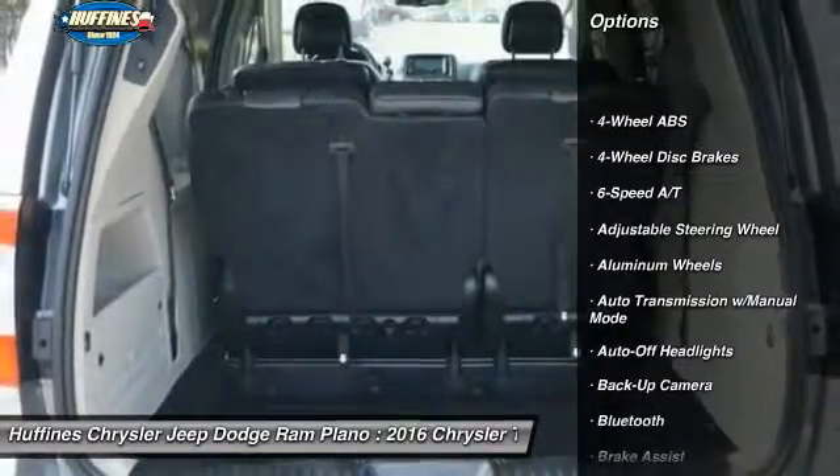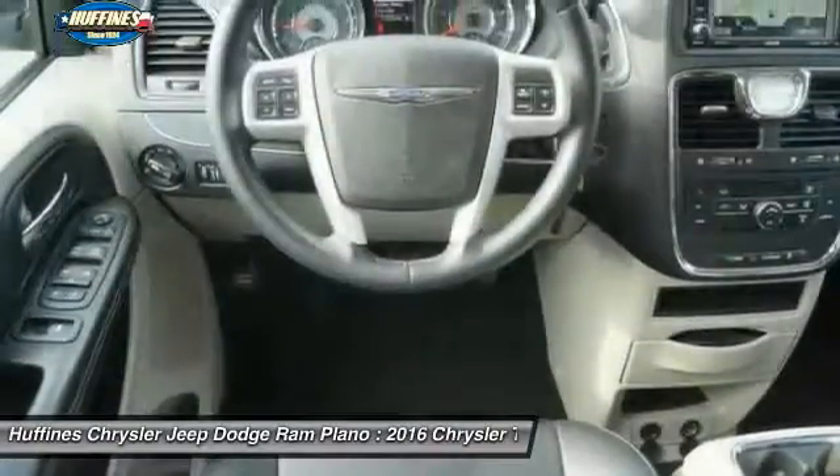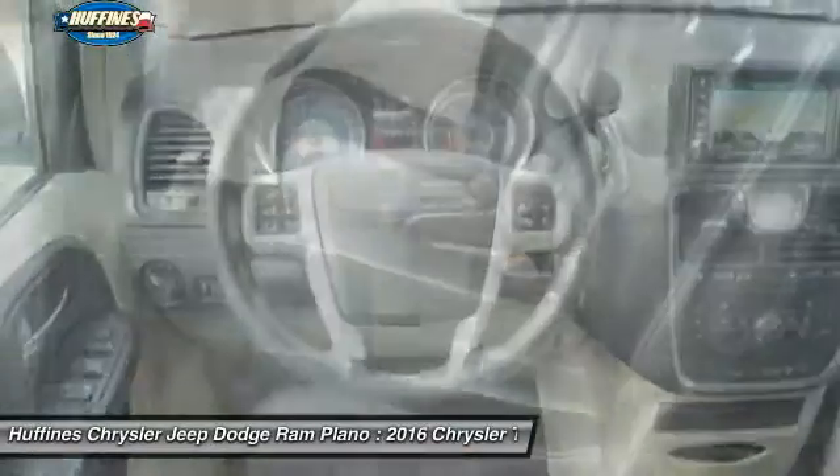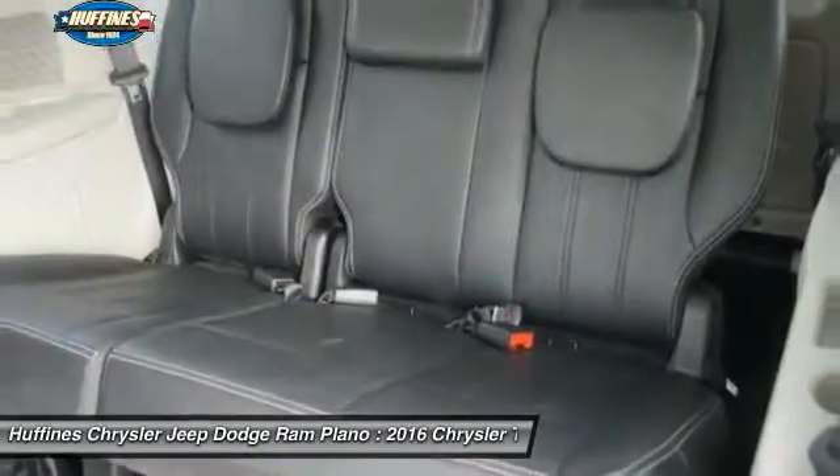Backup camera, third row seat, keyless entry, power liftgate, navigation system, leather-wrapped steering wheel, Bluetooth, driver airbag, driver lumbar, power steering.